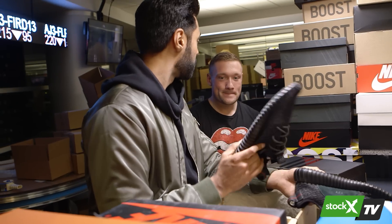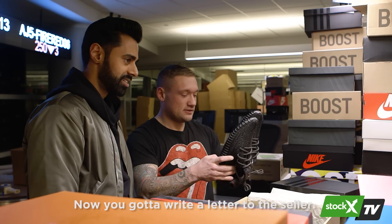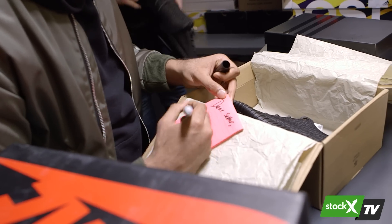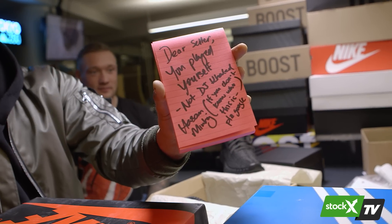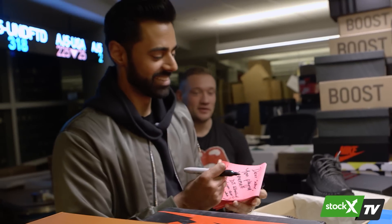"The person who sent you these — are they trying to pull a fast one? They might not know." Hasan then dictates a letter to the seller: "Dear seller, you played yourself. Not DJ Khaled — Hasan Minhaj. If you don't know who this is, please Google."